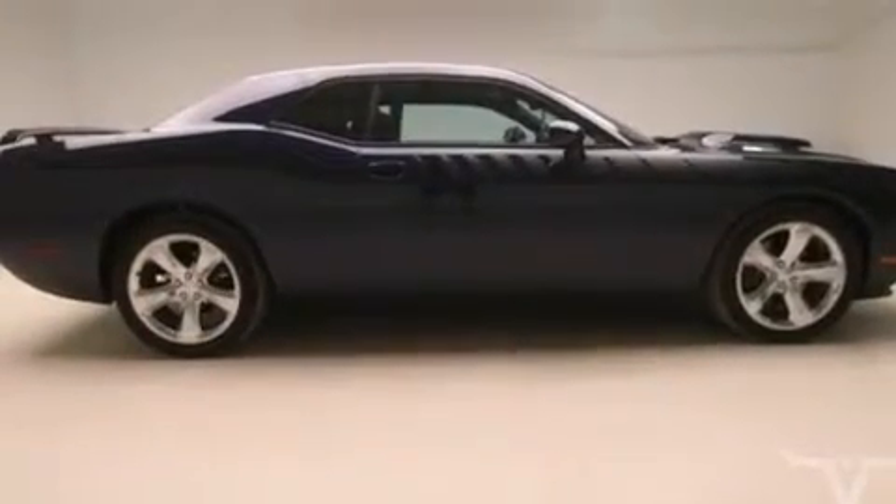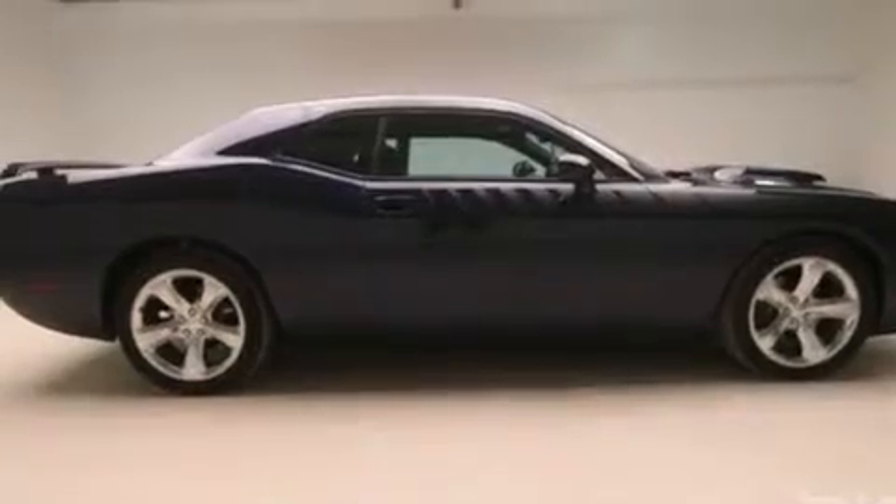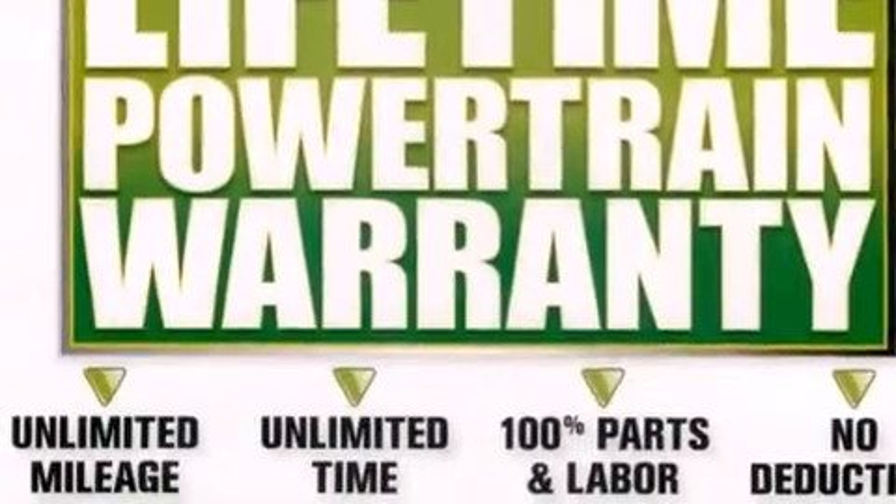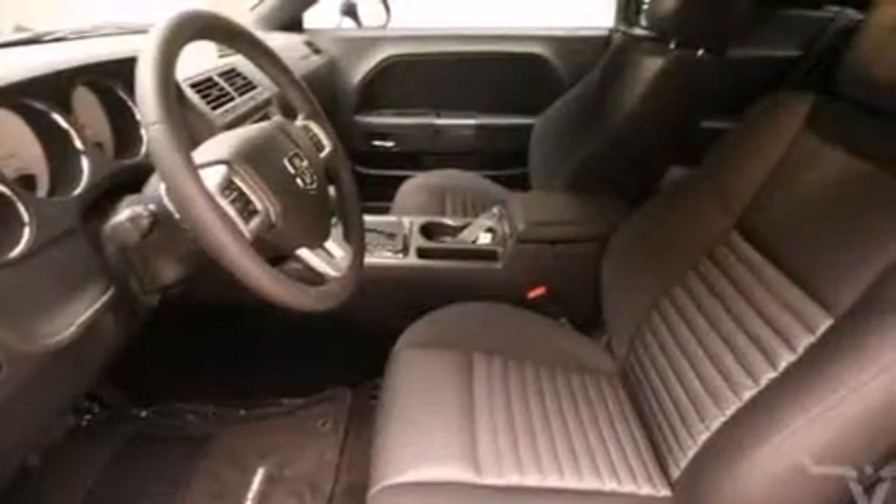The following features are also included: air conditioning, cruise control, steering wheel mounted controls, front and rear floor mats, front multi-stage airbags, and an auto dimming rear view mirror.